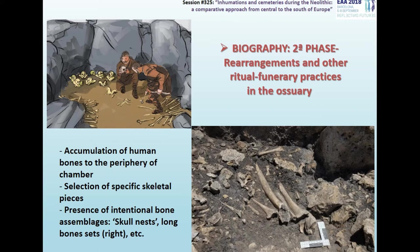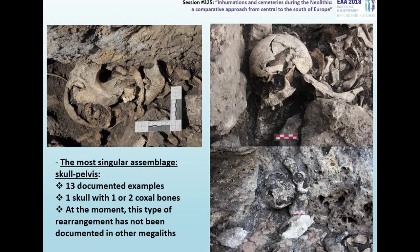It has been possible to identify different ritual funerary practices, such as the accumulation of remains to the periphery of the chamber and the presence of intentional bone assemblages — such as skull sets, long bone sets — or the most singular finding until this moment in this monument: the assemblage of skull and pelvis.